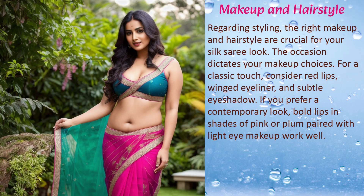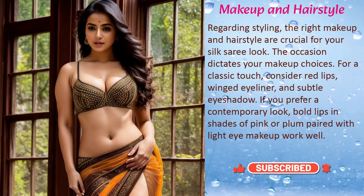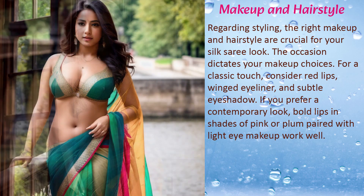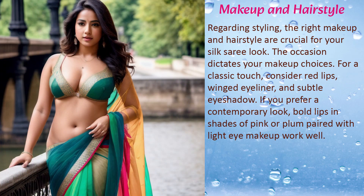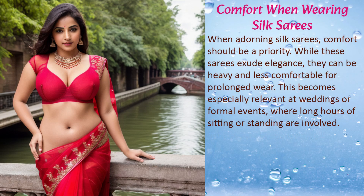The right makeup and hairstyle are crucial for your silk saree look. The occasion dictates your makeup choices — for a classic touch, consider red lips, winged eyeliner, and subtle eye shadow. If you prefer a contemporary look, bold lips in shades of pink or plum paired with light eye makeup work well.